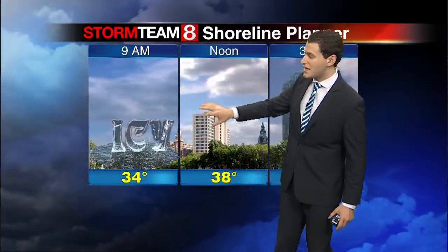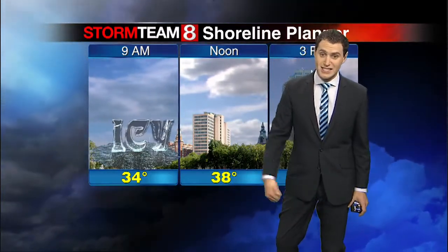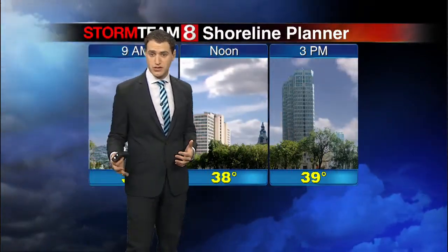There are a lot of clouds out there for 9 a.m., but as the day moves on we'll start to clear out and we'll see more sunshine — that's right, sunshine today. 38 degrees at noon, and by three o'clock this afternoon we're going to warm up to around 39, with a few spots along the shoreline possibly reaching about 40.